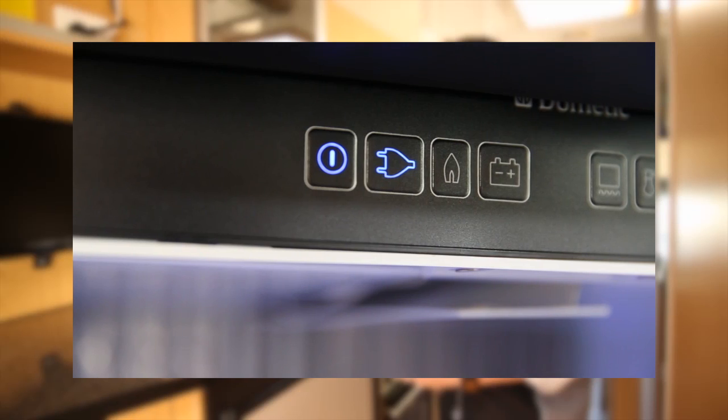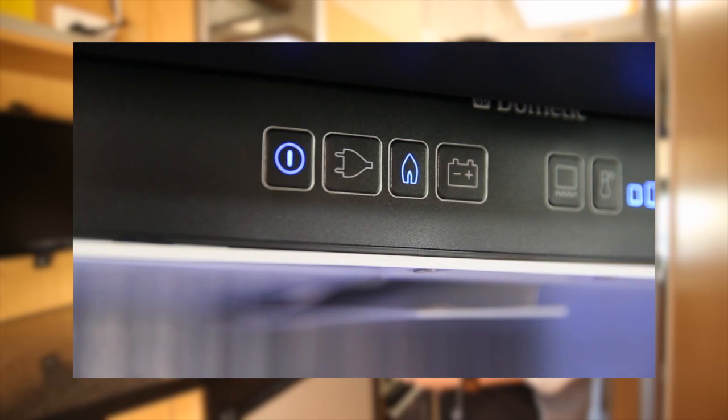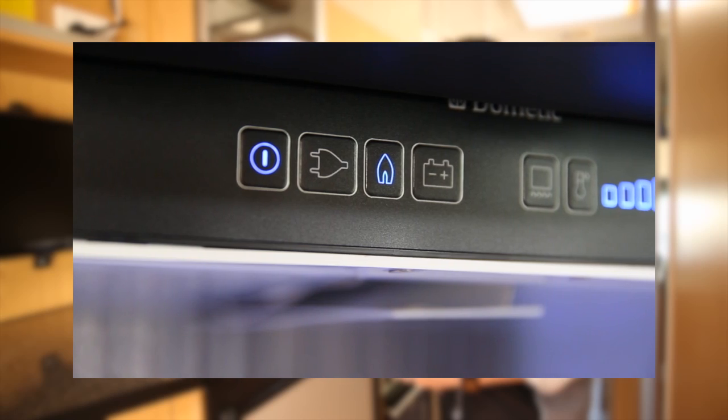If you have this type of three-way fridge, you will need to select the source of power, allowing 15 minutes for LPG to begin to cool the fridge.